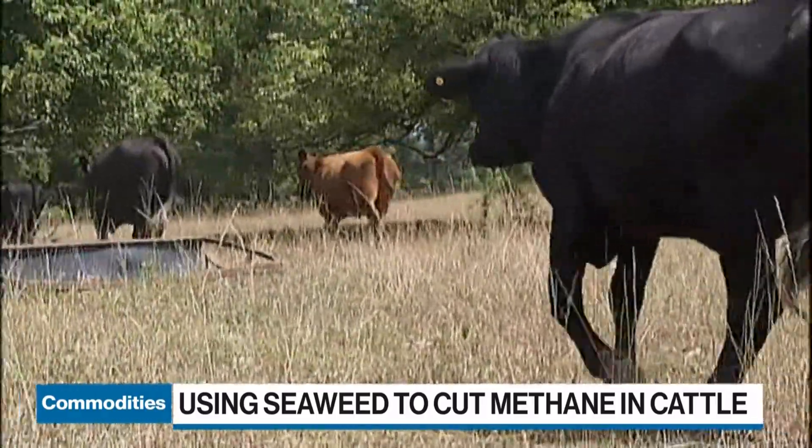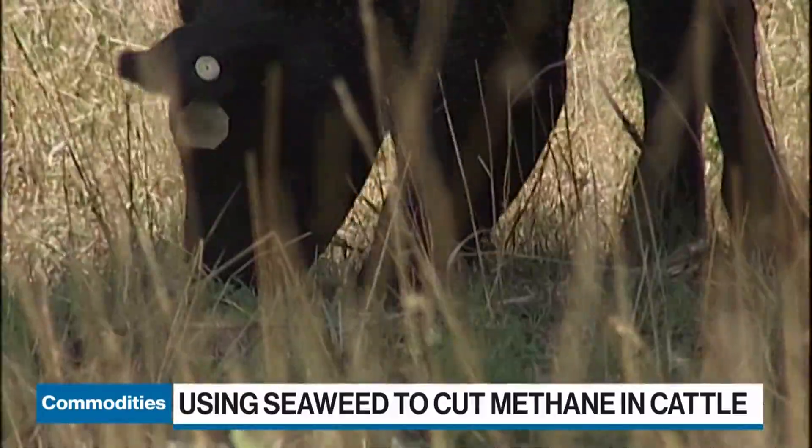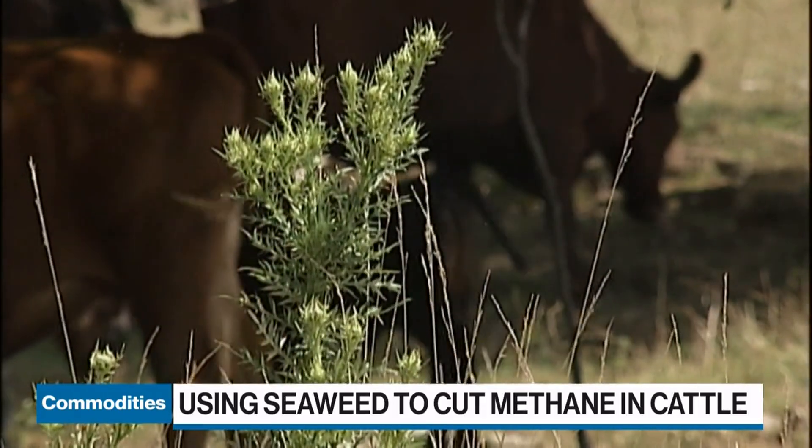It is indeed a natural thing. Cattle basically evolved together with the microbes that are responsible for converting some of the hydrogen that the animals produce into methane.